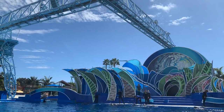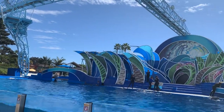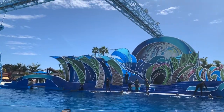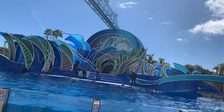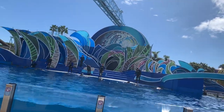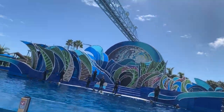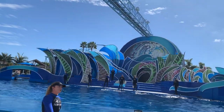On stage right now, all the trainers are getting ready to do a training session with some of our dolphins. We have 18 bottlenose dolphins that live here at Dolphin Amphitheater. Right now we have a couple of our mother dolphins in our back pool — we're having a nursery day off, just hanging out with moms and babies. But in this pool we have some of our adults and a one-year-old.